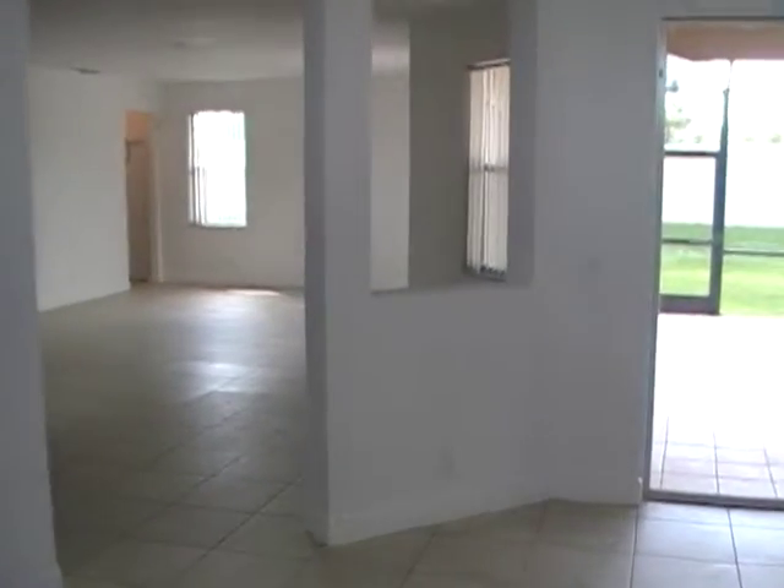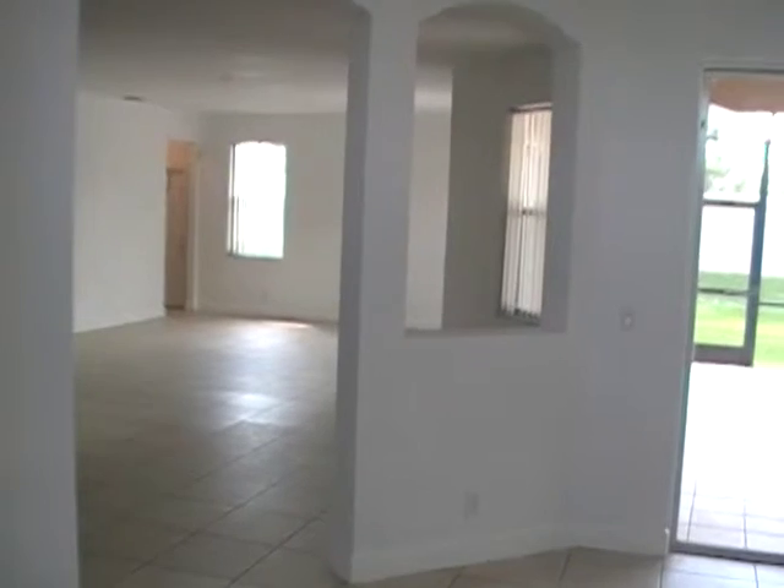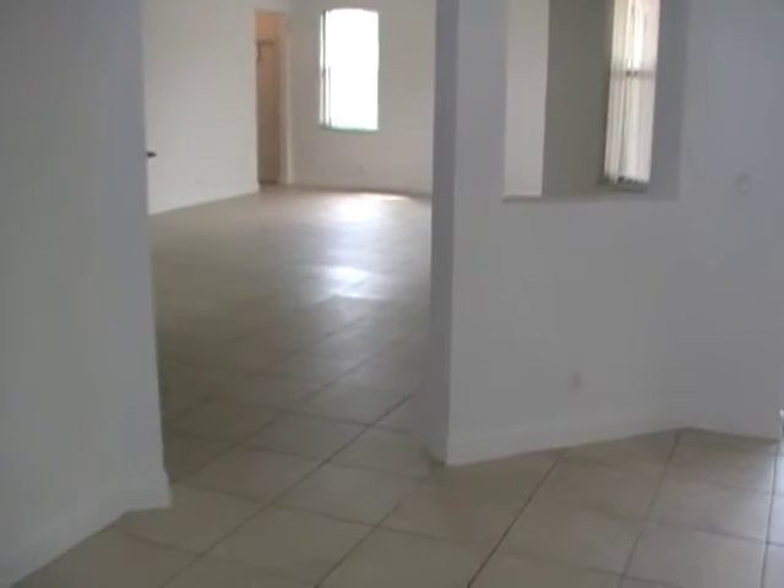Hello everyone, this is Mark Baker here with MarkBakerRealEstate.com, doing another bank foreclosure tour. This one is located in Stonehaven Estates. It is a 4 bedroom, 3 bath home — 2,729 square feet under air, 3,663 total. The house was built in 2002. Let's go take a look.